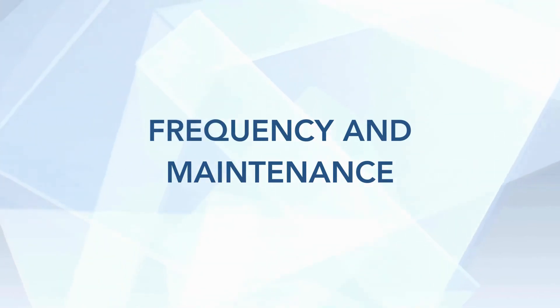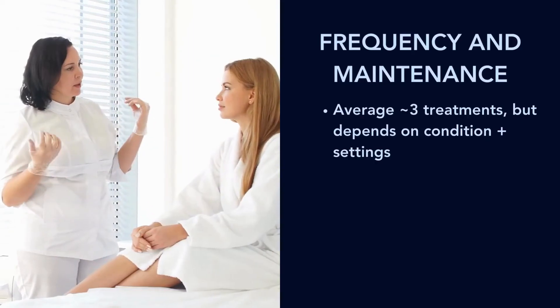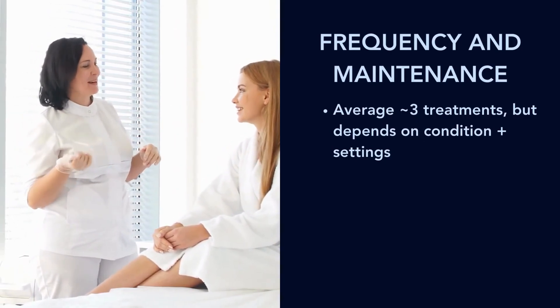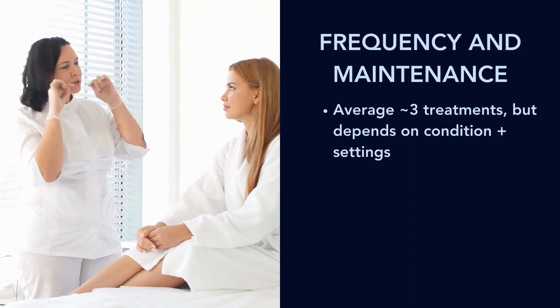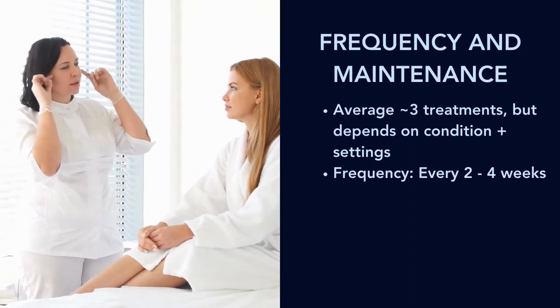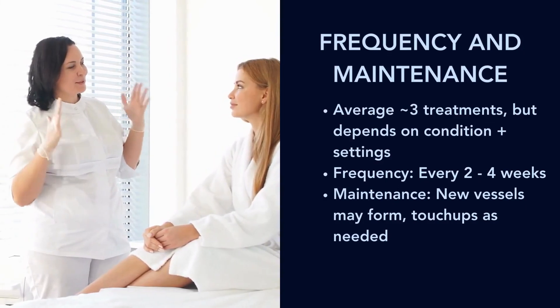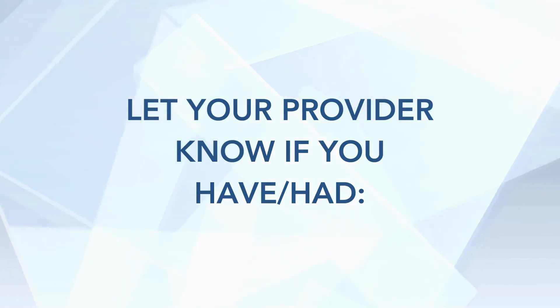So how often should you get this procedure? It depends on your condition. The average is about three treatments or so, but it's very dependent on your condition. You can get it done every two to four weeks. As far as maintenance, new vessels may form and you may need touch-ups as needed.